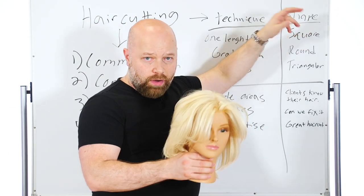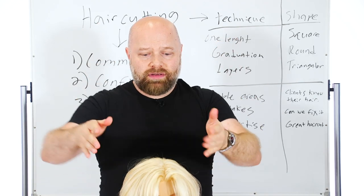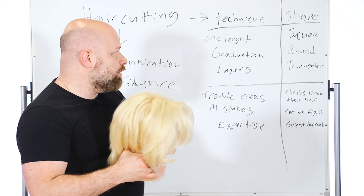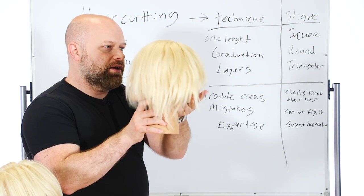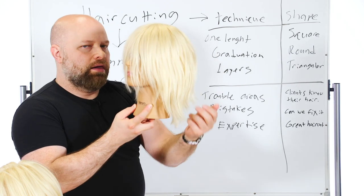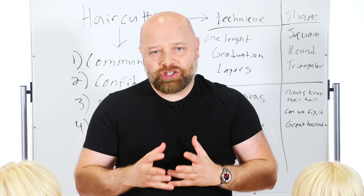Once you have the technique down, you ask: what kind of shape am I going to do? You've got square — where the hair is basically straight out and cut up and down like a box. Then you've got round, where it's usually shorter in the front and then goes longer, creating a circular shape. And then you've got triangular, where a triangular shape — say you've got a bob and the front is a bit longer — it goes shorter into longer this way. If someone has a rounder face and they're trying to narrow it down or elongate it, that's where you use the triangular shape.